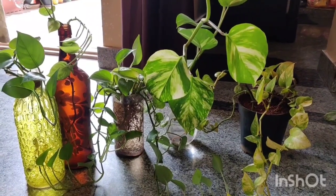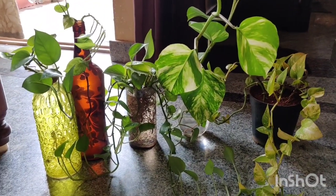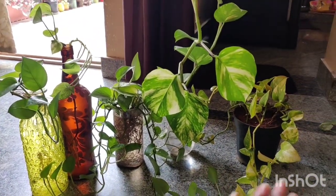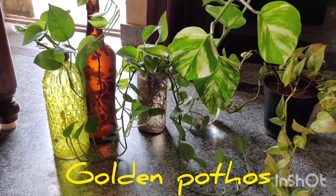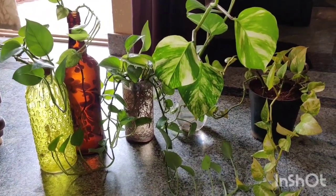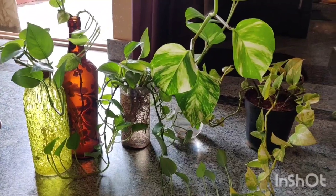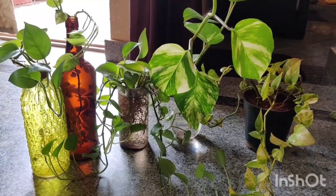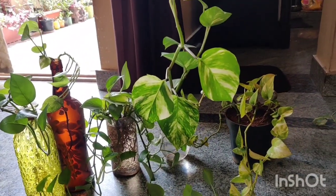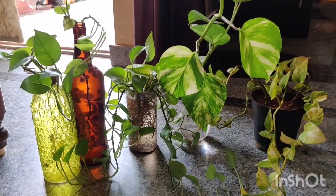There are a plethora of pothos varieties and I have a few of them to show you. This variety here is the golden pothos, the most common variety found in India. It grows like a weed and is sold at various nurseries. You can propagate them in water or in soil.